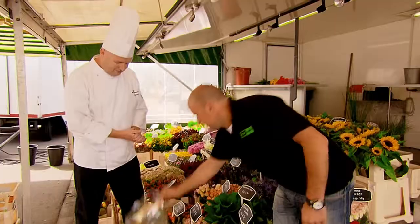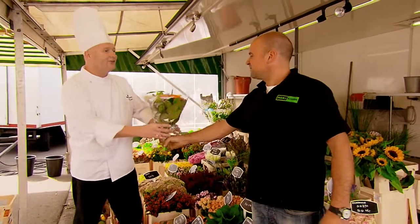But where did Keis go? Luckily he remembers to buy some flowers for his wife.